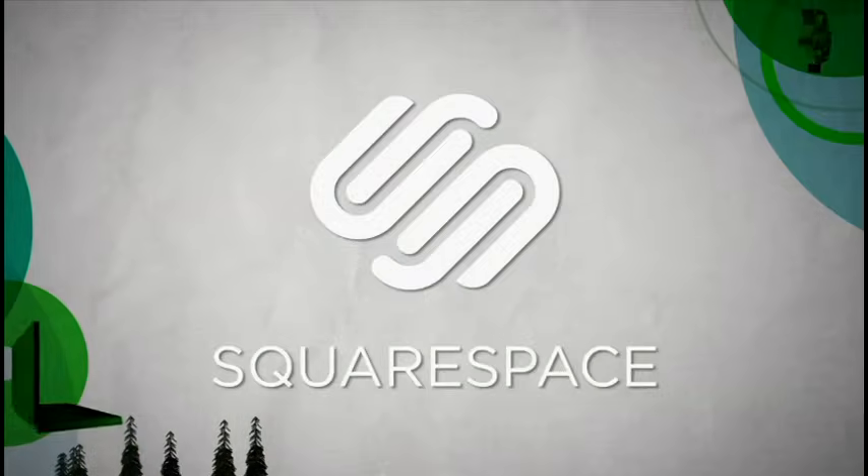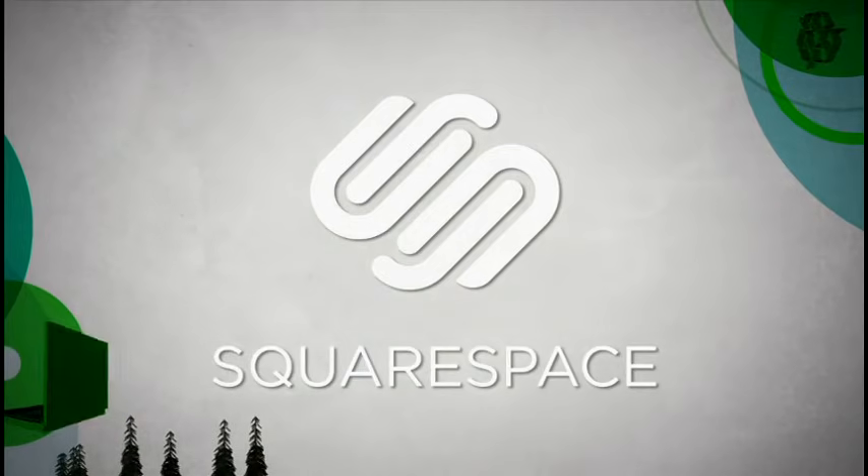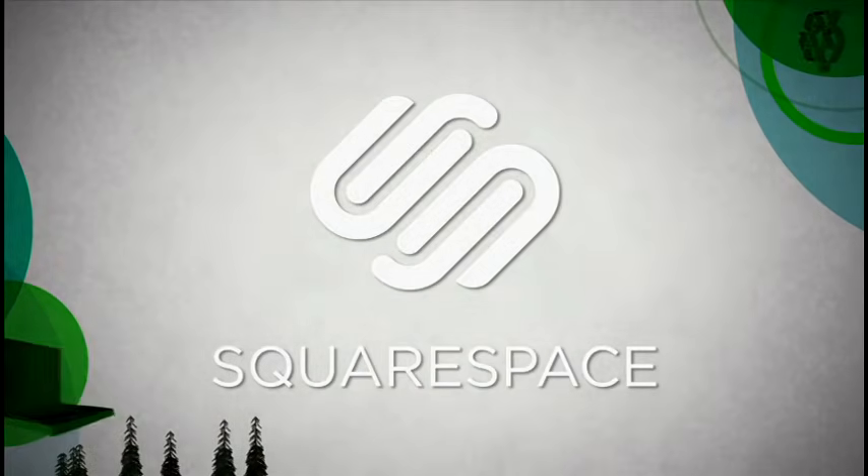It's also brought to you by squarespace.com, the fast and easy way to publish a high-quality website or blog.